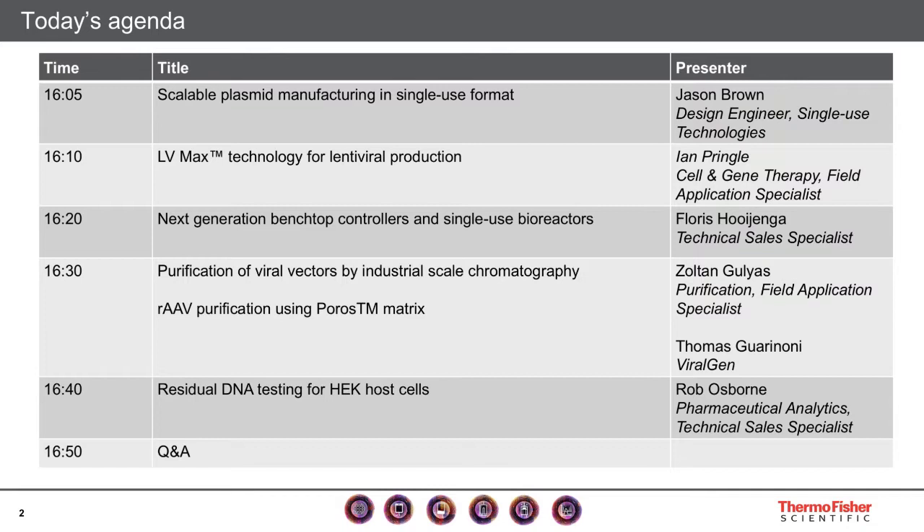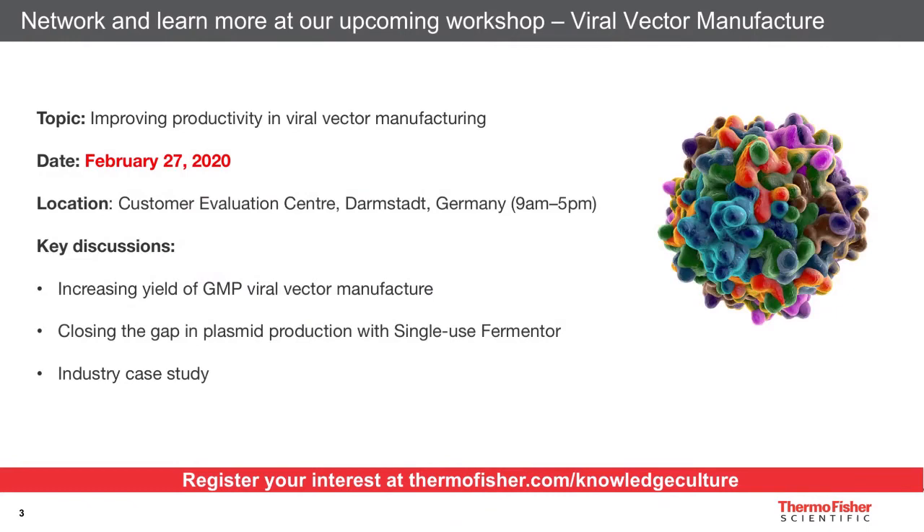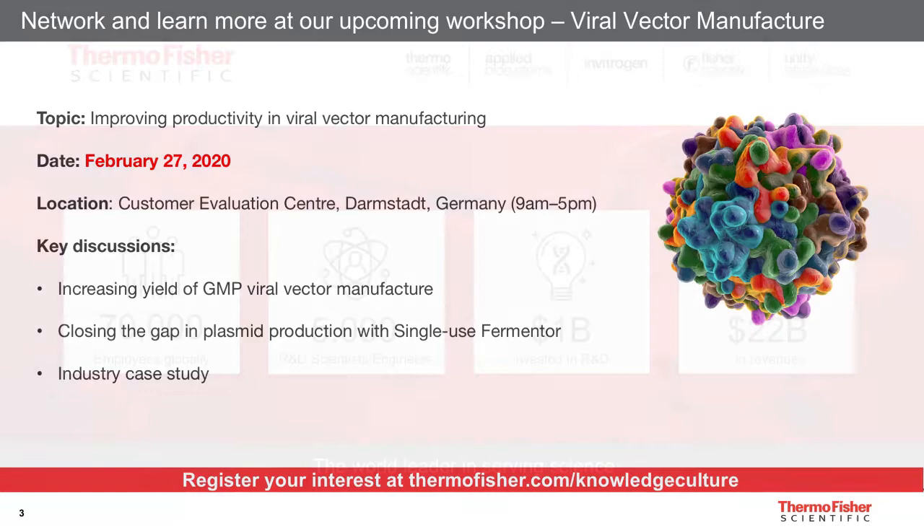On top of some official scientific experts, we are also glad to host presenters from the industry — Tomar Garinoni from ViralGen in Spain, who will present his work on AAV purification. If you'd like to hear more industry case studies, we will also host a full-day workshop on the 27th of February at our Customer Evaluation Center in Darmstadt, located near Frankfurt in Germany. It will be a great opportunity to network with your peers and get more in-depth knowledge about closing the gaps in viral vector manufacturing.